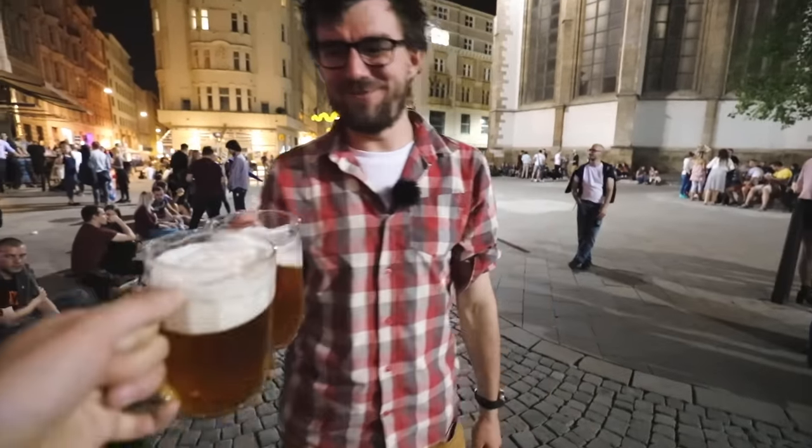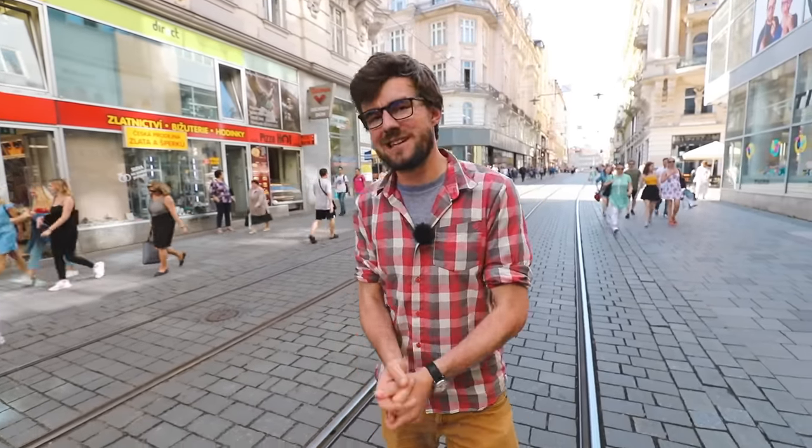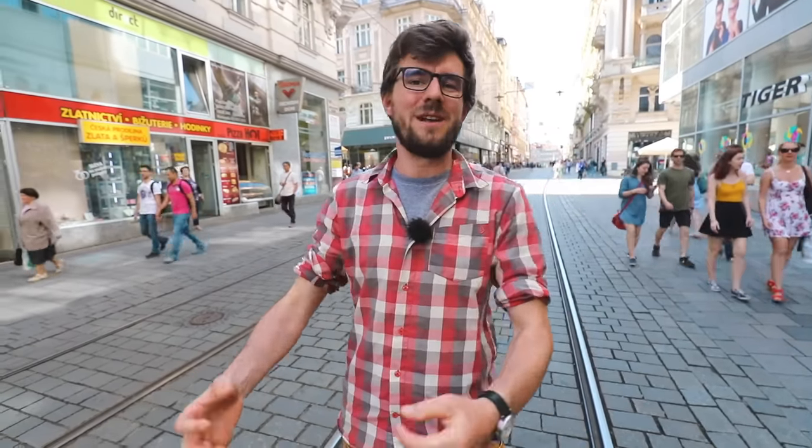Cheers to student life! So you just saw what a student's life is like here in Czech Republic. There are more than 20 cities where you can study in our country. Here's my tip: pick a smaller one, because you'll get to live with the locals, meet the locals, it will be cheaper, and you'll get to live life just like we live it — and we do love it.